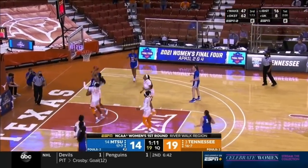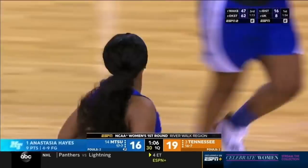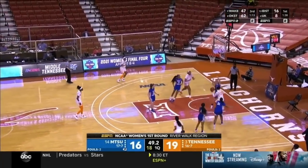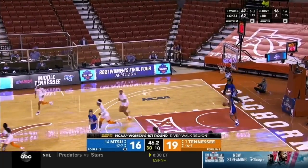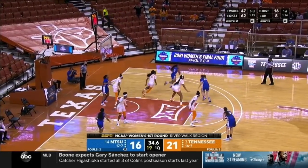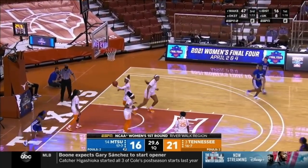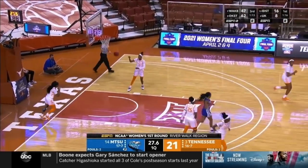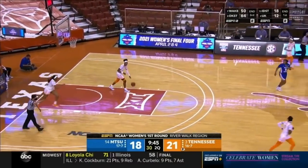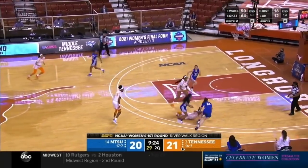Getting to the offensive glass — the great thing is we don't have to run plays for her. Hayes is able to finish between two defenders. Horstin has been a factor since coming off the bench for Tennessee. Middle Tennessee has found its footing after a tough start during this one.